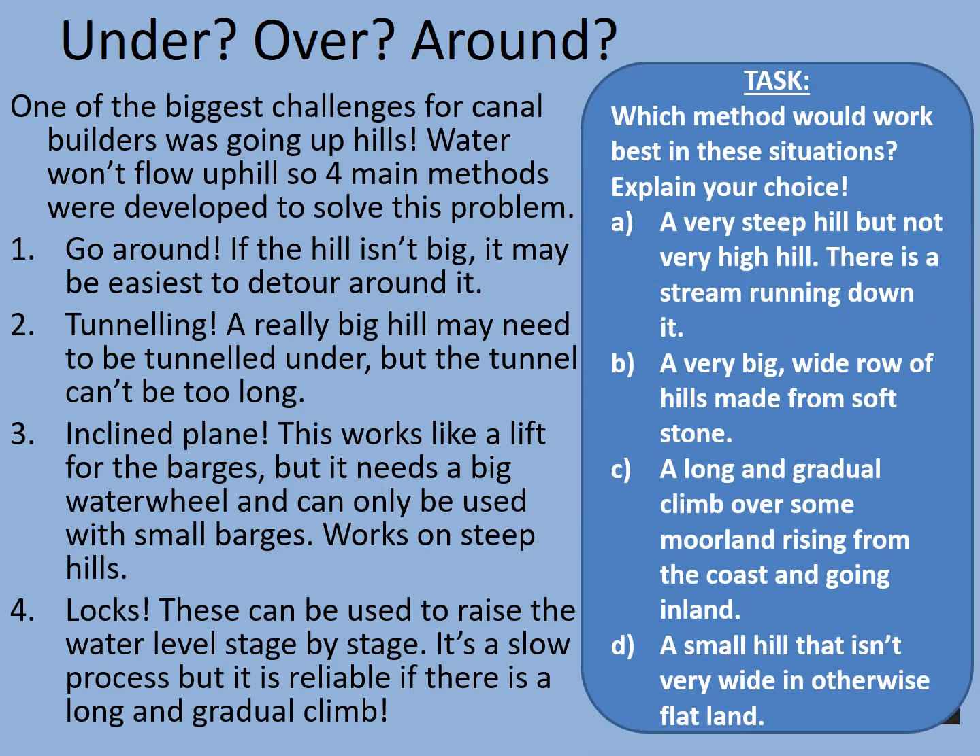Your tasks then: which method would work best in these following situations? A — a very steep hill but not a very high hill, there is a stream running down it. B — a very big wide row of hills made from soft stone. C — a long and gradual climb over some moorland rising from the coast and going inland. D — a small hill that isn't very wide in otherwise flat land. Pause the video and match the solution to the problem, explaining why you've made that choice.